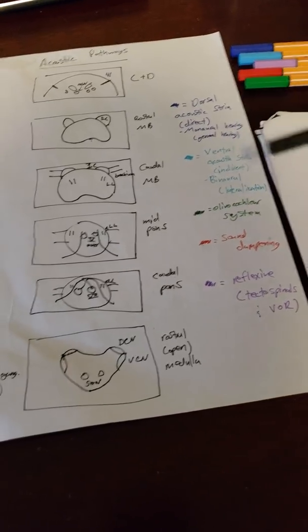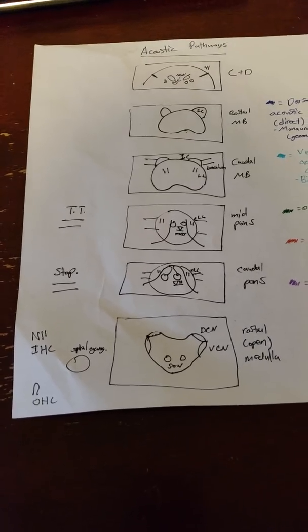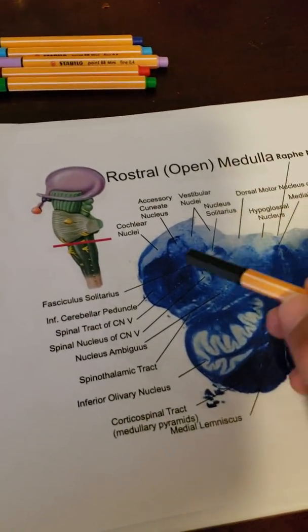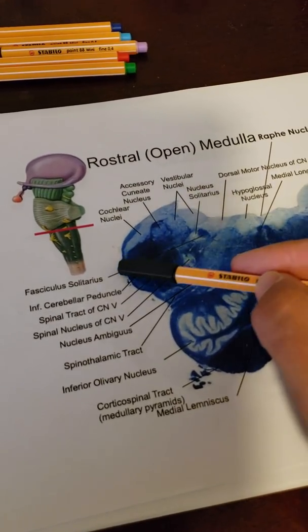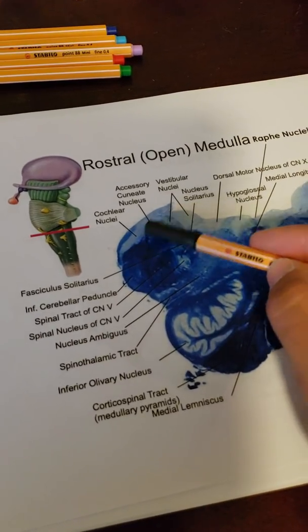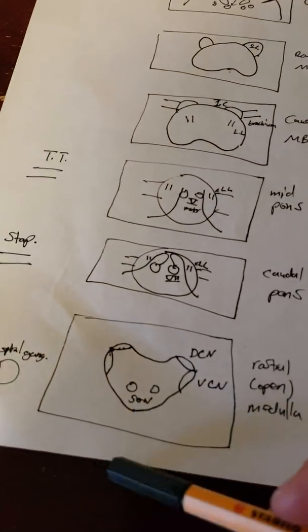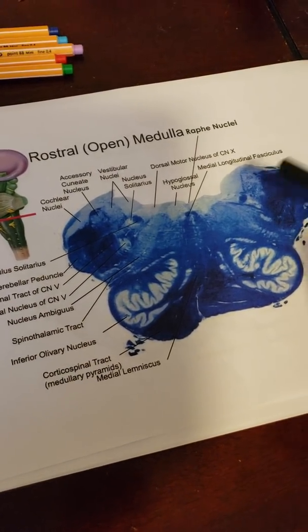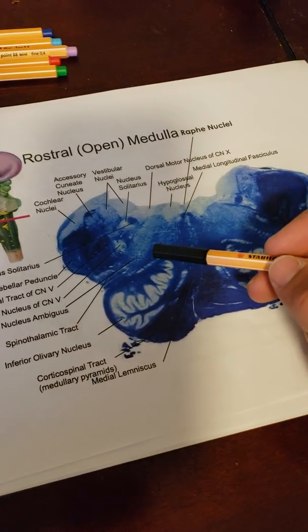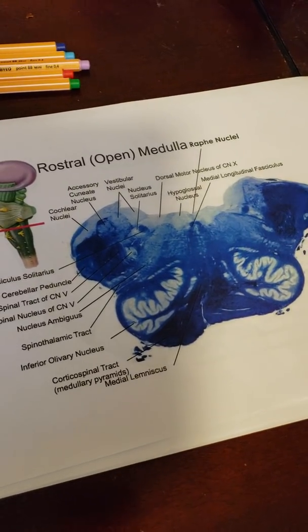Before we start with the different pathways, let's find some landmarks. On the rostral medulla, the main thing we want to find is our cochlear nuclei — there's both a dorsal and a ventral cochlear nucleus, found out in the inferior cerebellar peduncular area. The superior olivary nucleus is also marked here; it's incredibly important but difficult to see. There's a large inferior olivary nucleus in this region, and the superior olivary nucleus is nearby, though again pretty difficult to visualize.